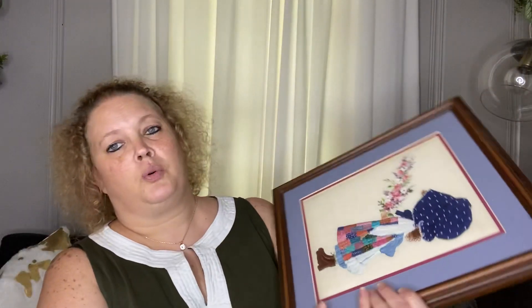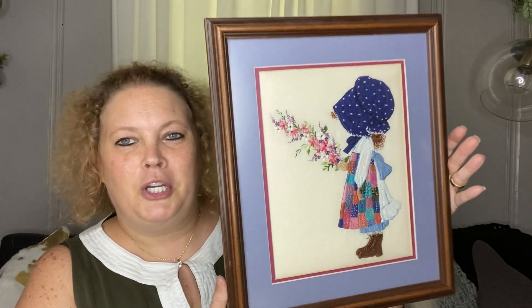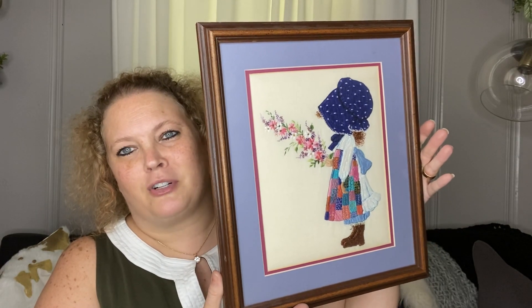Next is a picture that I picked up at the thrift store — I believe this came from the SPCA thrift store. It is so cute, I love the colors, and I think it'll be a great addition to my craft room.